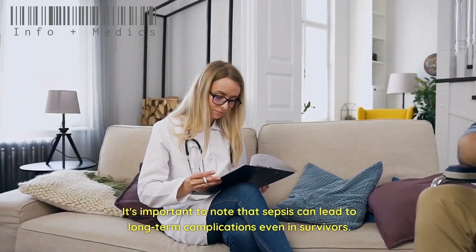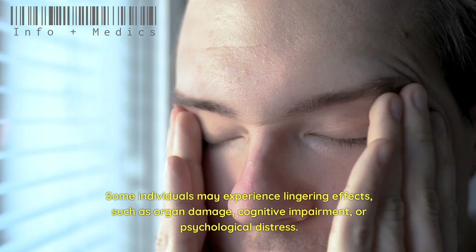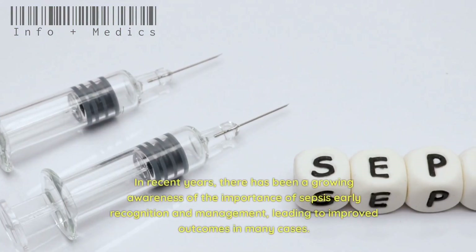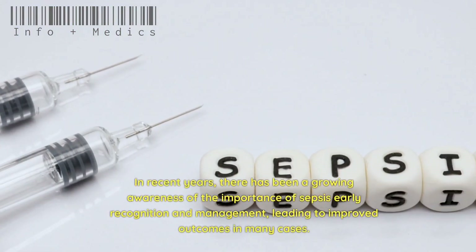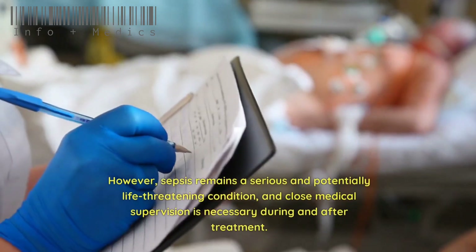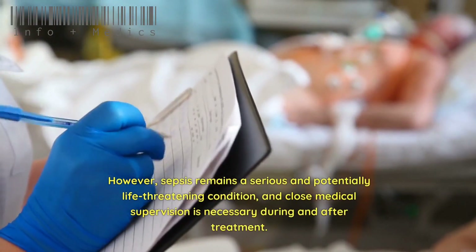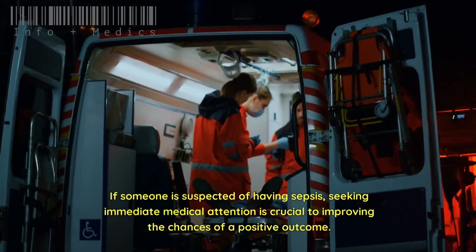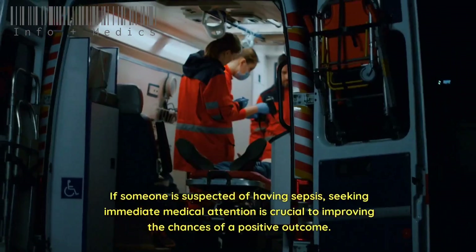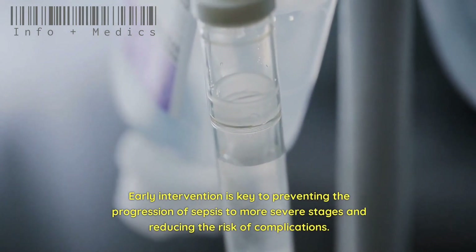It's important to note that sepsis can lead to long-term complications even in survivors. Some individuals may experience lingering effects such as organ damage, cognitive impairment, or psychological distress. In recent years, there has been growing awareness of the importance of early recognition and management of sepsis, leading to improved outcomes in many cases. However, sepsis remains a serious and potentially life-threatening condition, and early intervention is key to preventing progression to more severe stages and reducing the risk of complications.